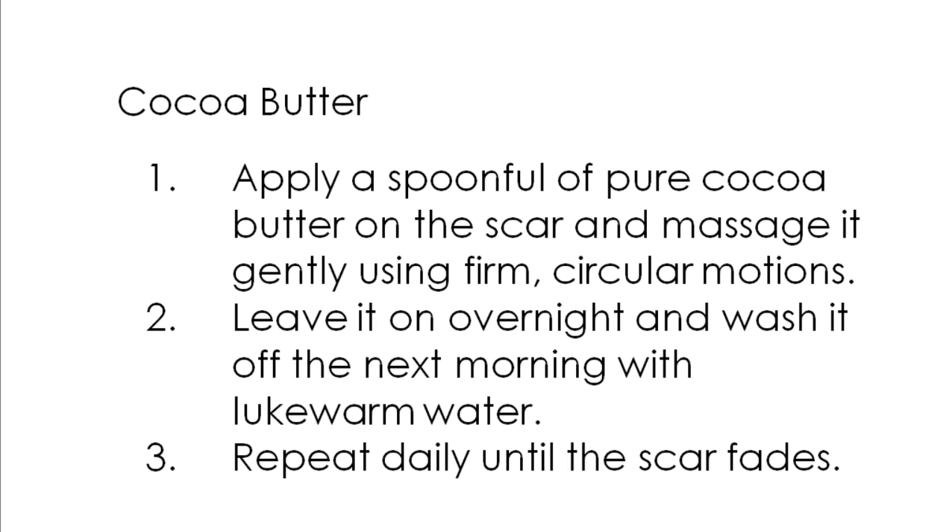Cocoa butter is an excellent natural moisturizer that can help scars of all types heal. It penetrates deep into the skin and keeps the affected area moisturized longer. This promotes the growth of new skin tissues in place of damaged ones. In addition, the vitamin E in cocoa butter aids skin repair.